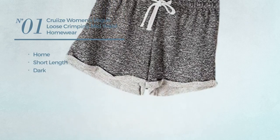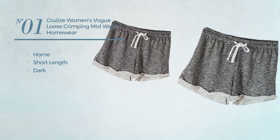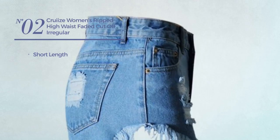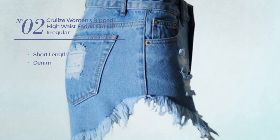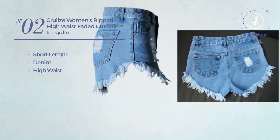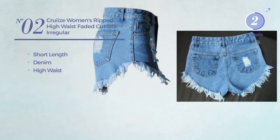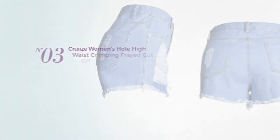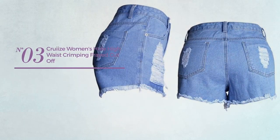Number two: a short length shorts crafted from denim with a high waist, available in blue color. Number three: